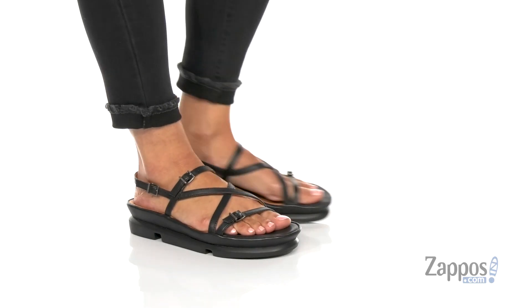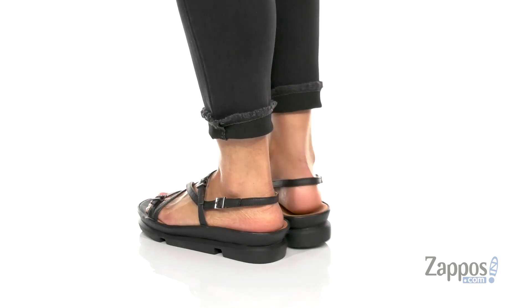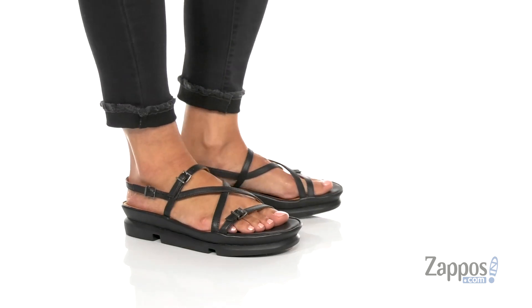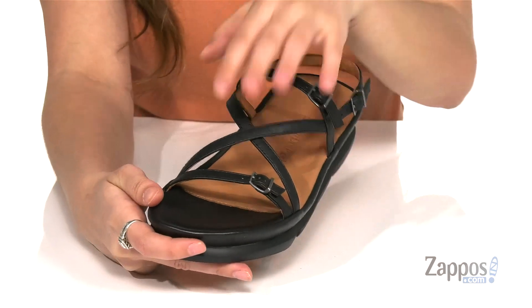Hey guys, I'm Abigail from Zappos.com and I'm here to show off this style from More Dispiaz. These stylish sandals are crafted with a smooth leather upper and they're available in a couple different colorways to choose from. I love this black.